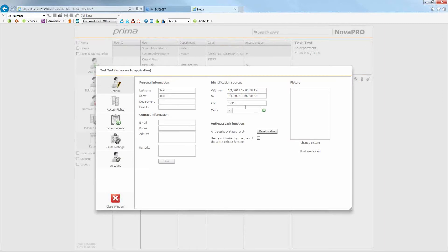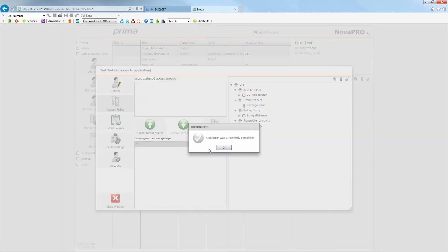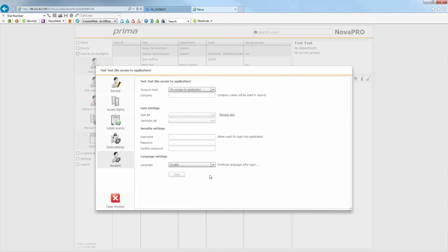Once saved, you now have the option to add a picture, go into their access rights, and assign them groups. The default group is 'All,' which gives access to all doors at all times. You can delete, add, or edit that group assignment. You can also look at latest events for just this user, and look at card settings for offline readers, which is a future feature.